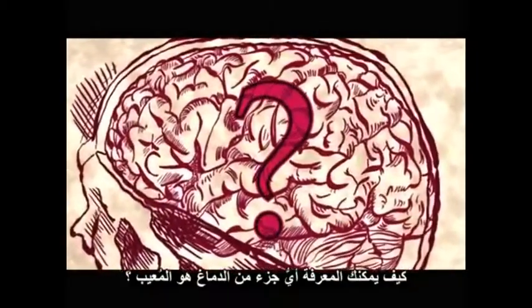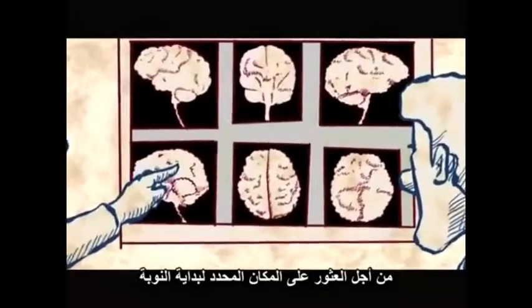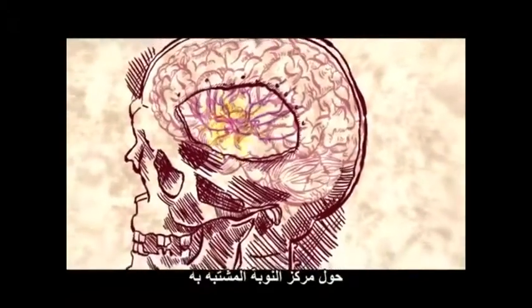How do you figure out which bit of the brain is faulty? In order to find the exact location of the seizure onset, doctors embed electrodes directly into the patient's brain, around the suspected seizure center.